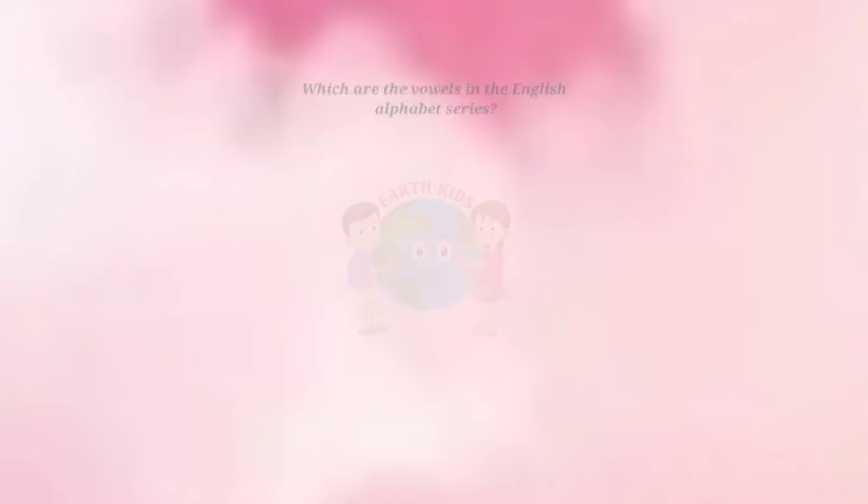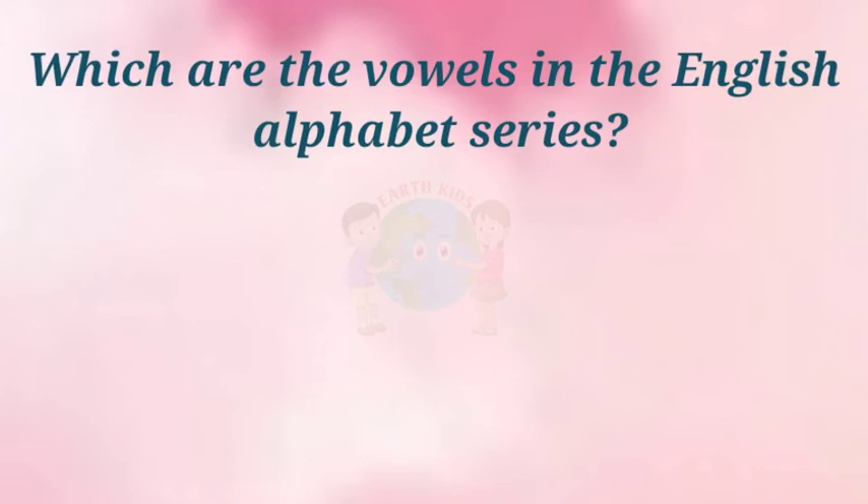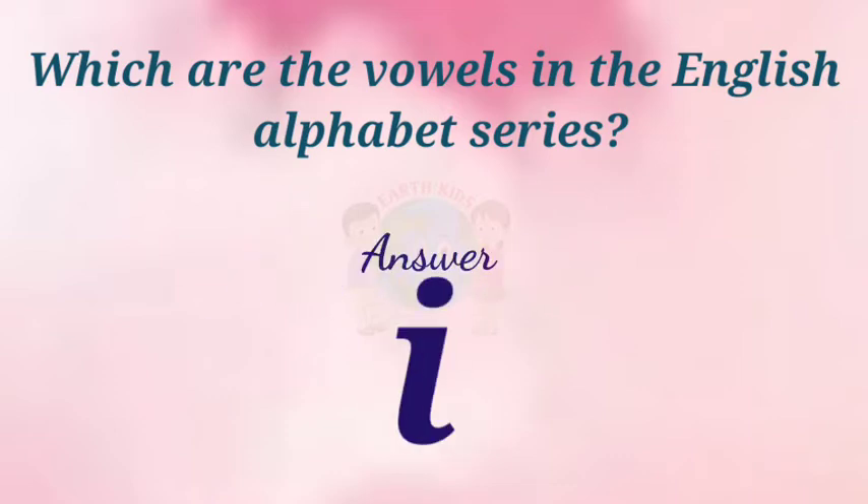Which are the vowels in the English alphabet series? Answer: A, E, I, O, U.